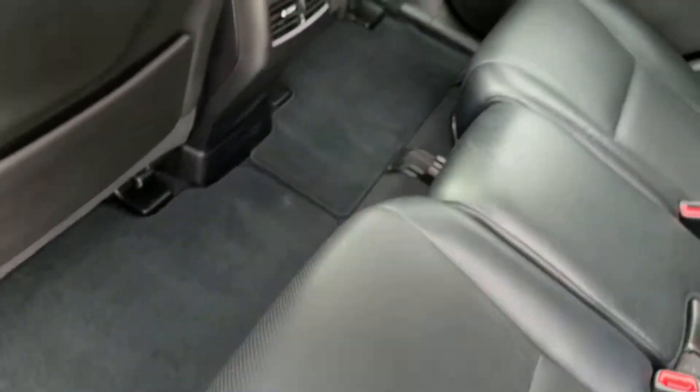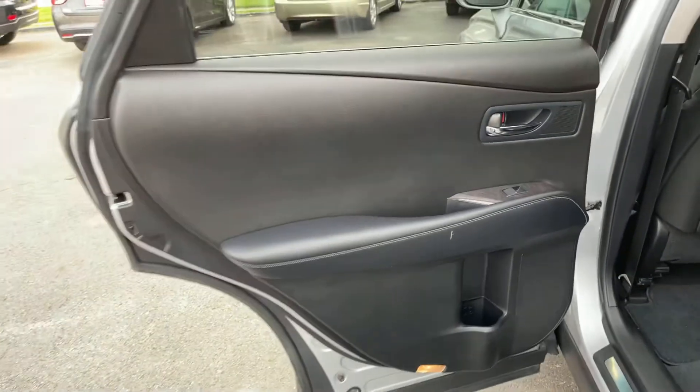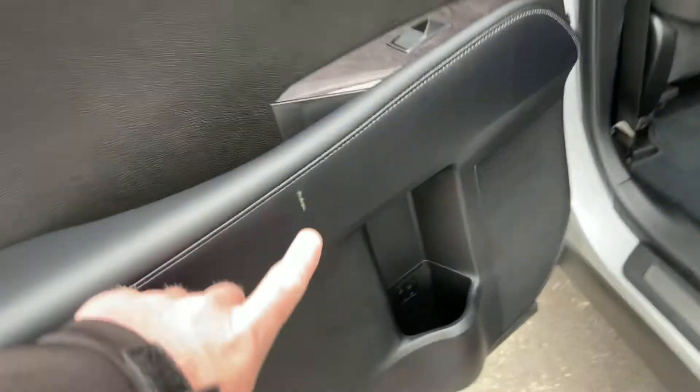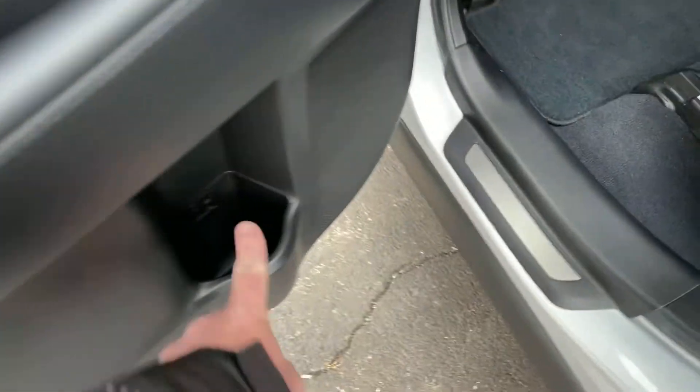All the mats back here, very clean. Just a tiny little mark on this panel right there but nothing crazy. There's a spot for a bottle once again in the rear door panel, which is kind of nice.